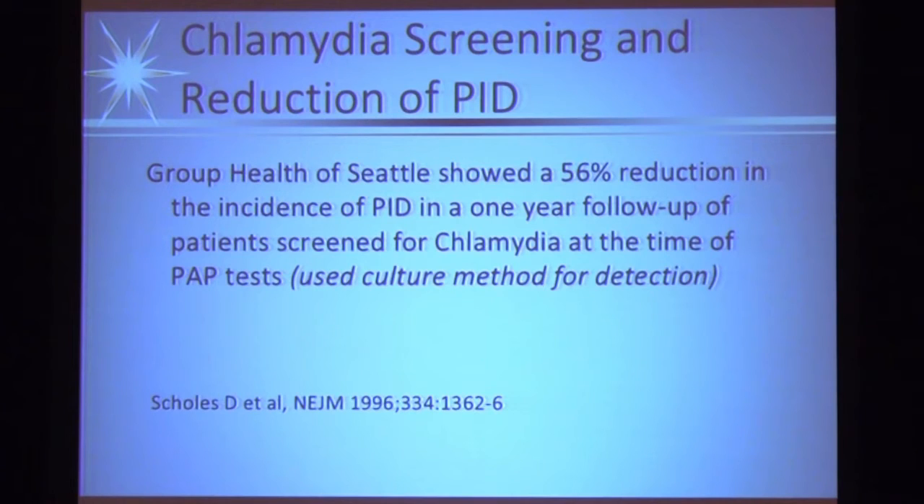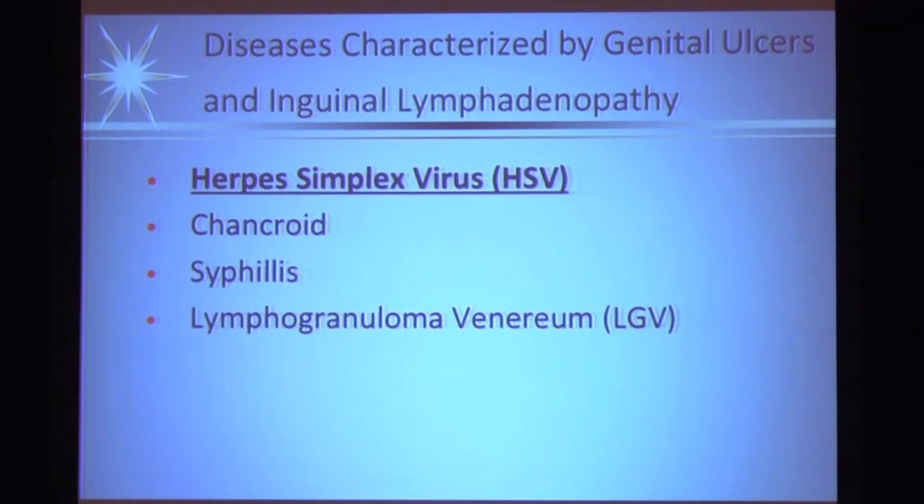Does screening make sense? The first real test was published almost 20 years ago by Scholes in Seattle at the Group Health Center, one of the first HMOs. They randomized women coming in for annual pap smears - one group got STD cultures added, the other just pap smears - then treated those who came back positive. They found about a 50% reduction in PID in one year using culture methods, not the more accurate amplification methods. So there was pretty good data that screening and treating actually produces what we think it does, though some more recent data has called that into question to some extent.